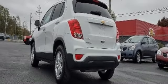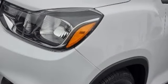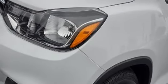Performance. Value. Durability. Chevy. Someone is going to drive this fantastic vehicle off the lot. It should be you. Test drive it today.